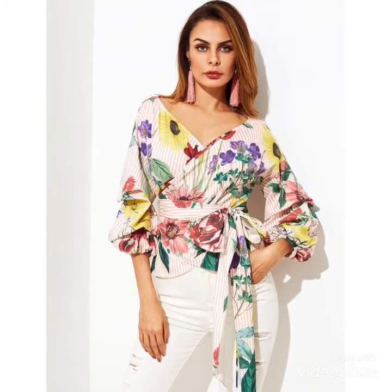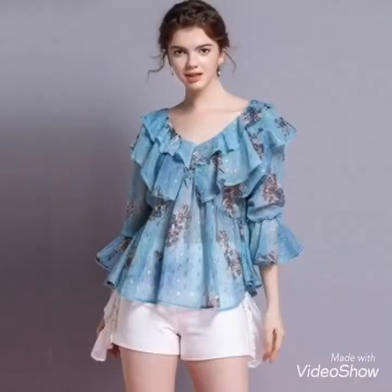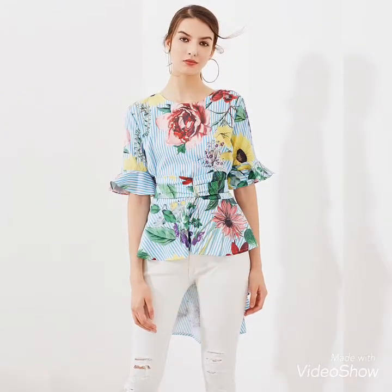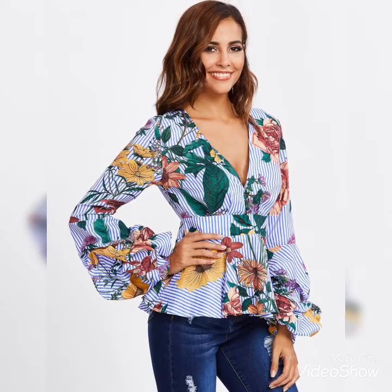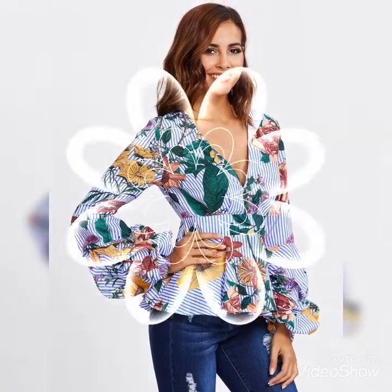You can see various neck designs. This is a V-ruffle neck design, this is round, deep V, boat neck. Also peplum style tops.